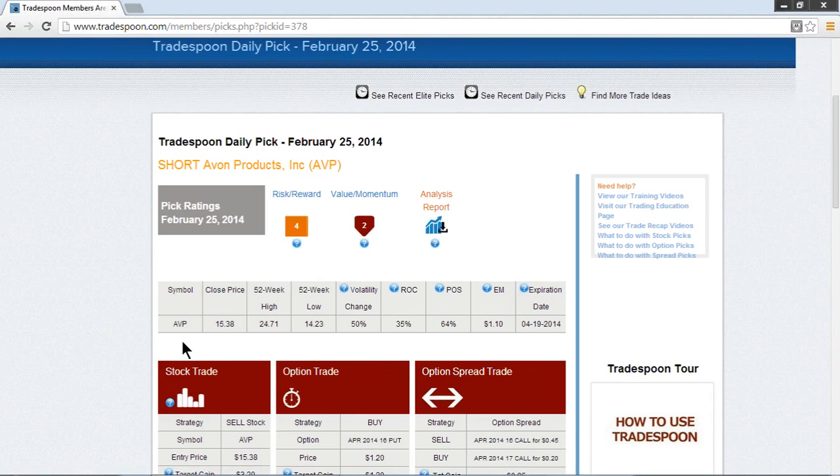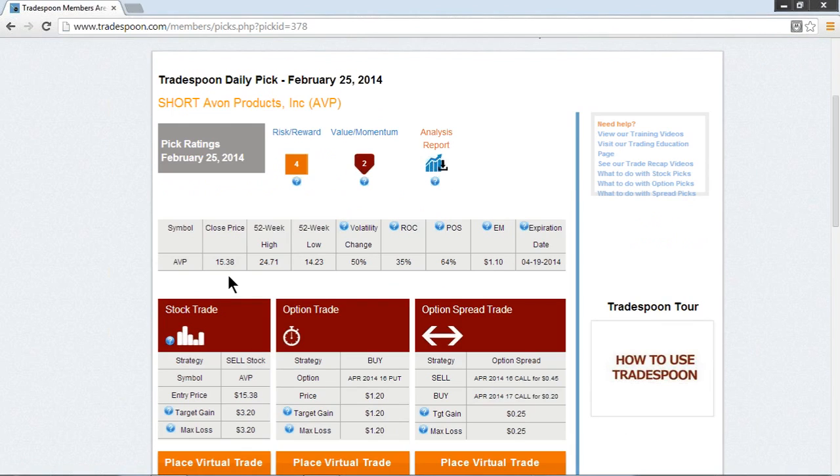Let's take a look at the price action for AVP. The closing price the night before on the 24th was at $15.38, which is off of the 52-week highs of $24.71 and right off of the 52-week lows of $14.23. We have seen implied volatility percentage increase 50% off of the 52-week lows for implied volatility — keep an eye on that. That is in a zone where we are seeing a heightened expectation of potential movement.